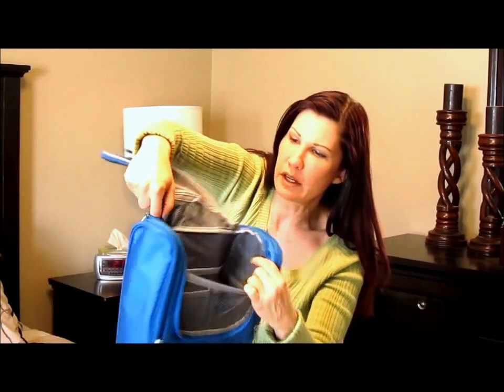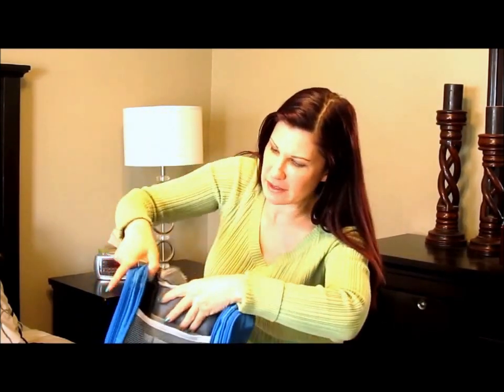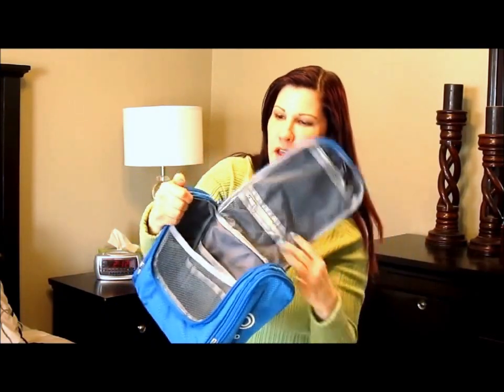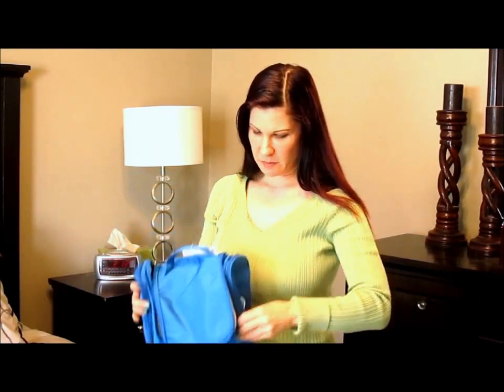And then inside there's even more pockets. It's perfect for jewelry, any small items, your toothbrush. There's even pockets inside the pocket here. And if that's not enough,